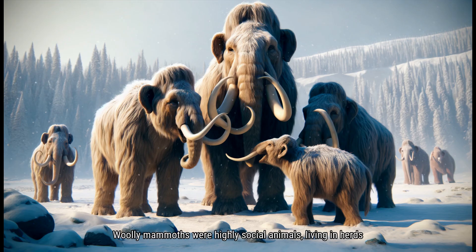Woolly Mammoths were highly social animals, living in herds similar to modern elephants. These herds were often led by a matriarch, an experienced female who guided the group to food, water, and safe places. Woolly Mammoths communicated with each other using a range of sounds, from low rumbles to loud trumpets, as well as through body language. This strong social structure helped them survive in the challenging environments of the Ice Age, protecting each other from predators and harsh weather conditions.